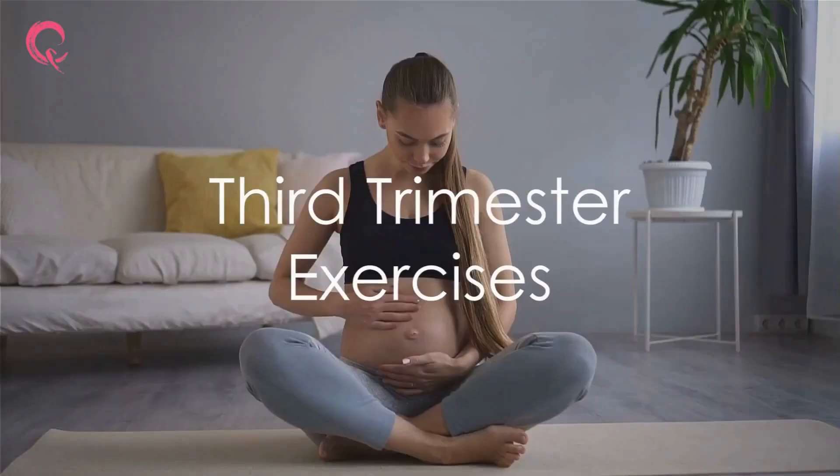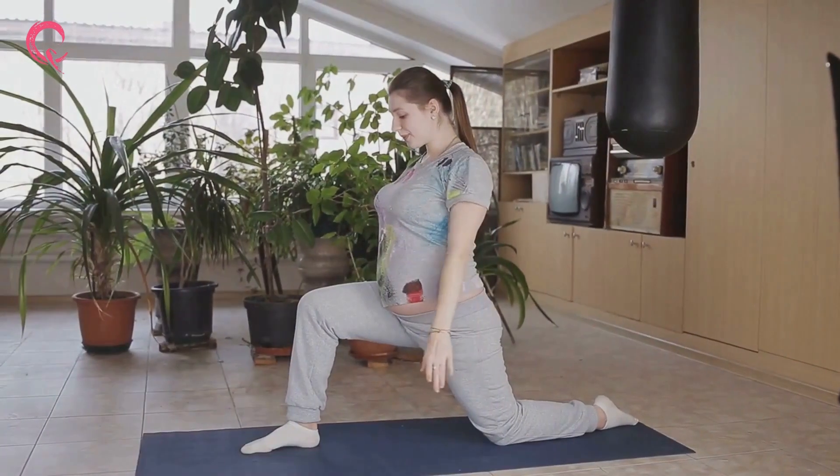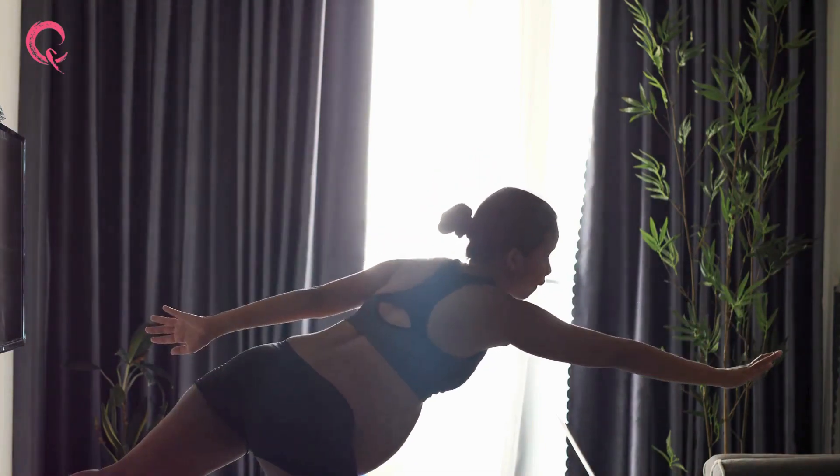In the final stretch, the third trimester, focus on the butterfly position and pelvic stretching. These exercises cultivate flexibility and strength, priming your body for labor. They're key to preparing for the big day, ensuring a smoother delivery.